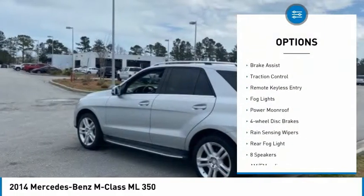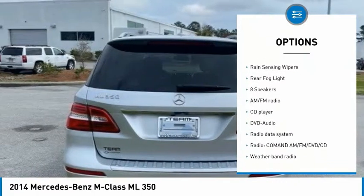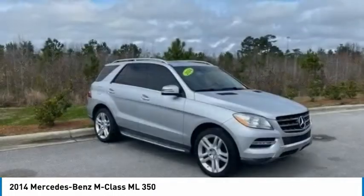Electronic stability control, power liftgate, brake assist, traction control, remote keyless entry, fog lights, power moonroof, four-wheel disc brakes, rain-sensing wipers, rear fog light.